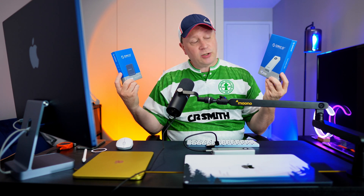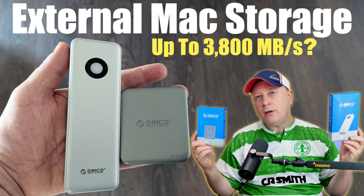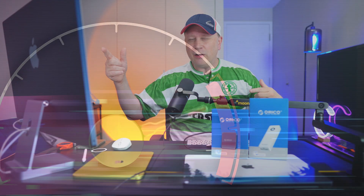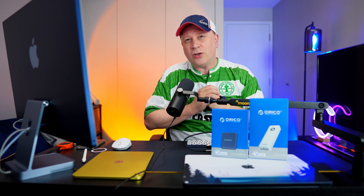We have some good external storage options for your Mac from Oracle. Welcome back to the channel. Today we have two different external storage options for your Mac at different price points and different speeds. One of these is going to be probably the fastest I've ever tested. If you love external storage for your Macs and need something pre-built, sit back and relax. Let's get into both of these options right now.